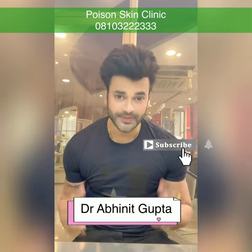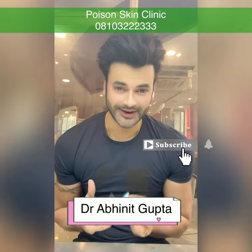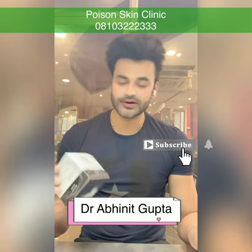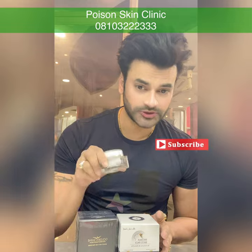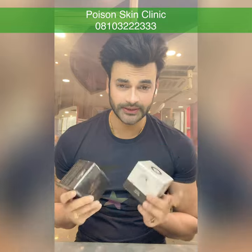Hey hi guys, my name is Dr. Abhinit Gupta, and today I am going to take a whitening booster for you. If you are using a whitening pack, like an insta bright pack, or a gold and shine pack, or an insta glow pack — I have already made a lot of videos on these, and these are hot selling products.